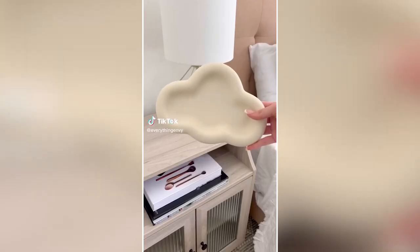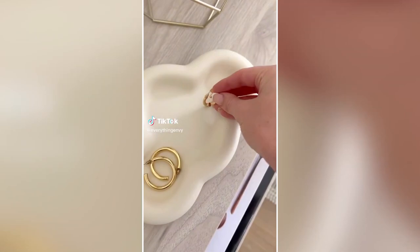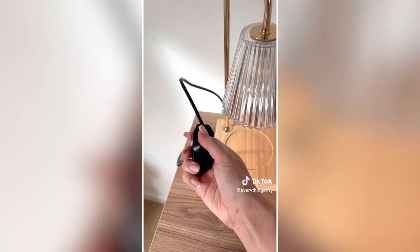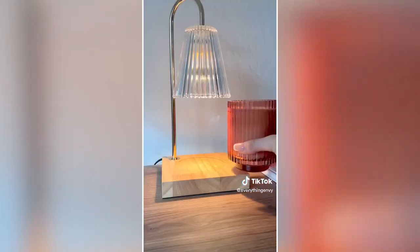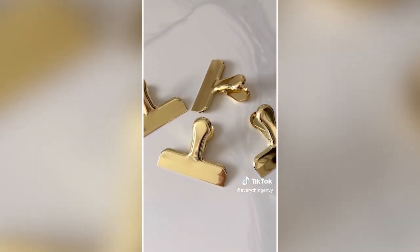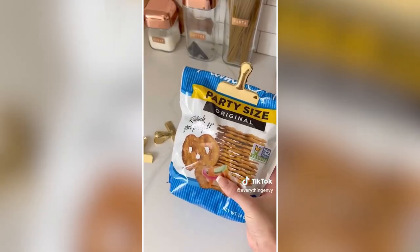Must-have aesthetic Amazon finds. Let's talk about this ceramic cloud tray — it is so adorable and we love to use it for miscellaneous accessories. This candle warming lamp is adjustable and is a safer and more efficient way to burn your favorite scent. Last are these stainless steel chip clips that come in a pack of eight and are ultra strong.